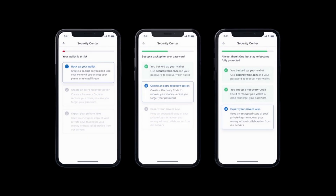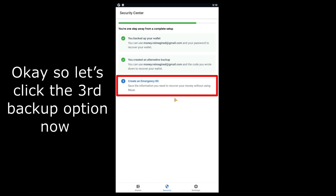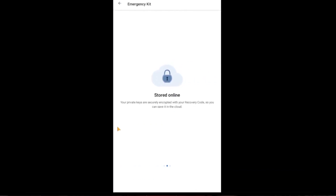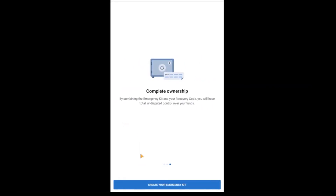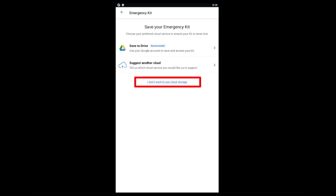We strongly suggest you also complete the third backup method immediately, which is called your emergency kit. This backup method allows you to recover your funds completely independently of Moon. For example, if Moon Wallet ever gets removed from the App Store and you can no longer access the app, you will be able to use your emergency kit to safely recover your funds. Moon has a short explanation of how the emergency kit works. To recover your funds, you'll need to combine the instructions in your emergency kit with the recovery code you wrote down in the second backup. Your emergency kit is encrypted and useless without your recovery code, which you've got securely written down on paper. So even if your emergency kit on Google Drive is somehow compromised in future, no one can access your money.